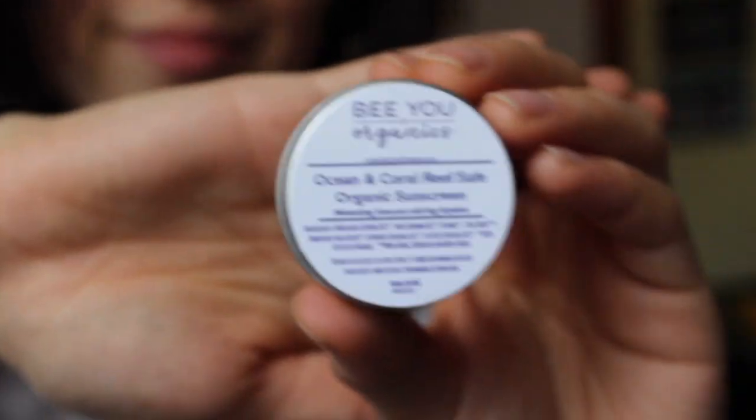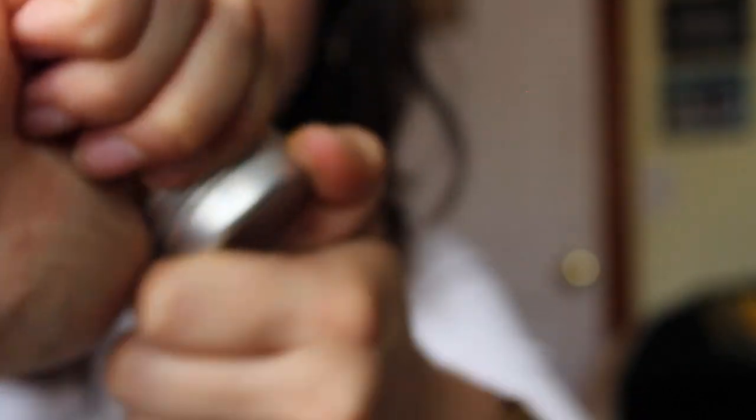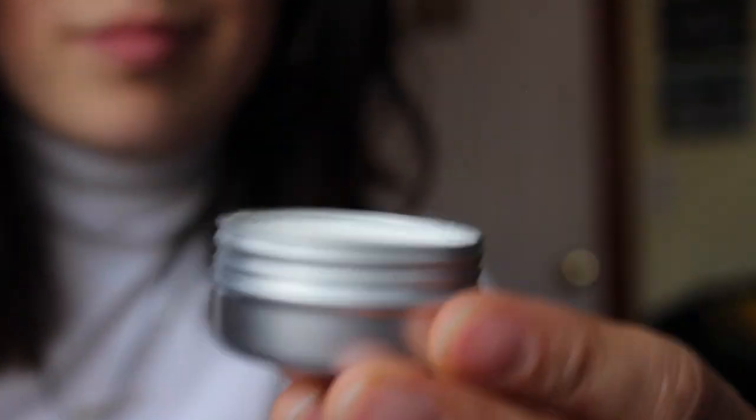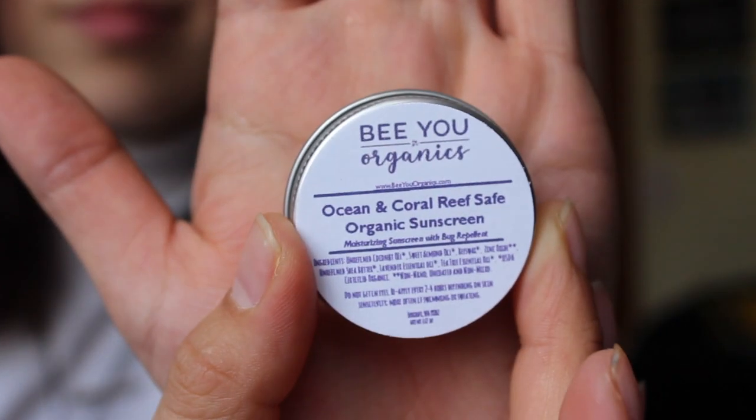Thank you so much, Be You Organics! And then I have this one — oh, beautiful! I'll also do a close-up clip of this. It's a Be You Organics ocean coral reef safe organic sunscreen, perfect for the summer. I am super excited to try the sunscreen and to use my brush.